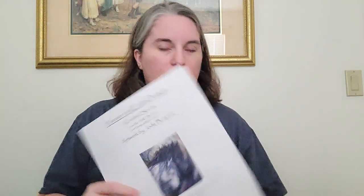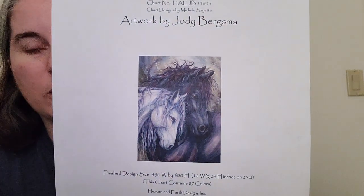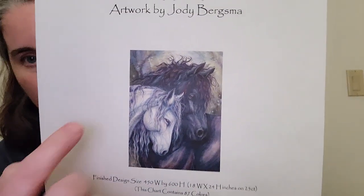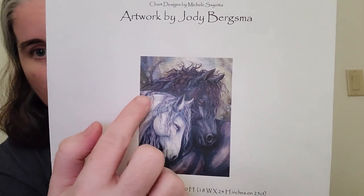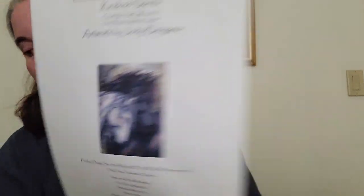I have also been working on Kindred Spirits by Jodi Berksma. Here in December, I started on this page right here — the first page of row three. This week I have done 2,410 stitches, and for the month I believe I'm around 4,300 stitches on this page. A lot of it is in that white that you cannot see. But I have 14 colors left.